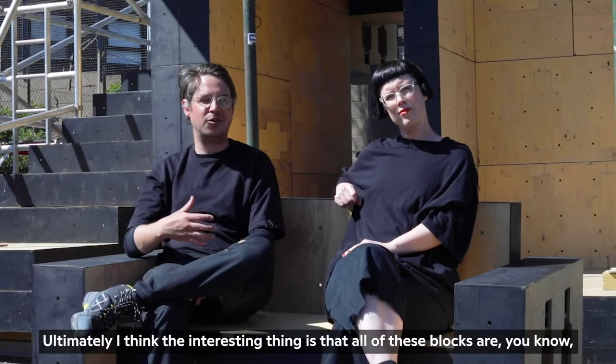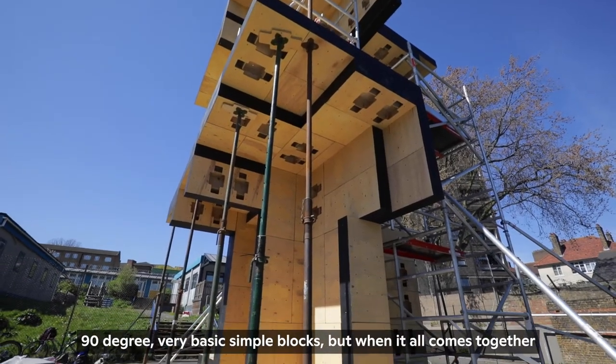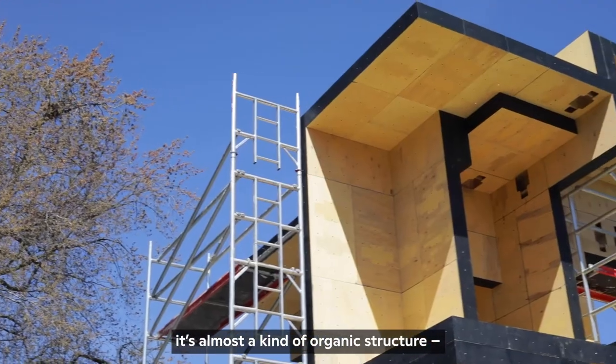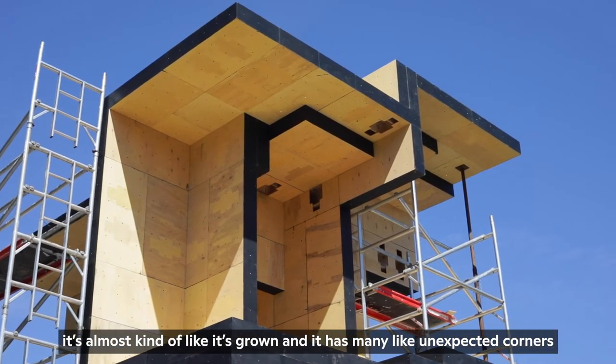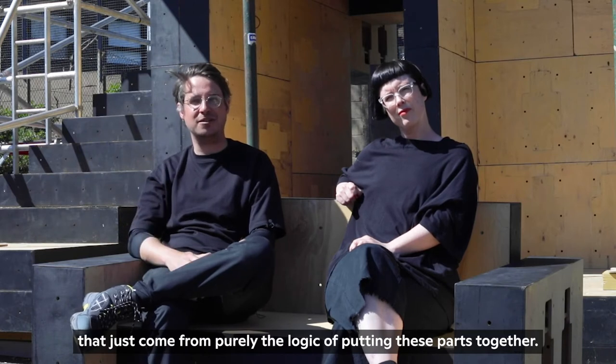Ultimately, the interesting thing is that all these blocks are 90-degree, very basic, simple blocks — but when it all comes together it's almost a kind of organic structure. It's almost like it's grown, and it has many unexpected corners that come purely from the logic of putting these parts together.